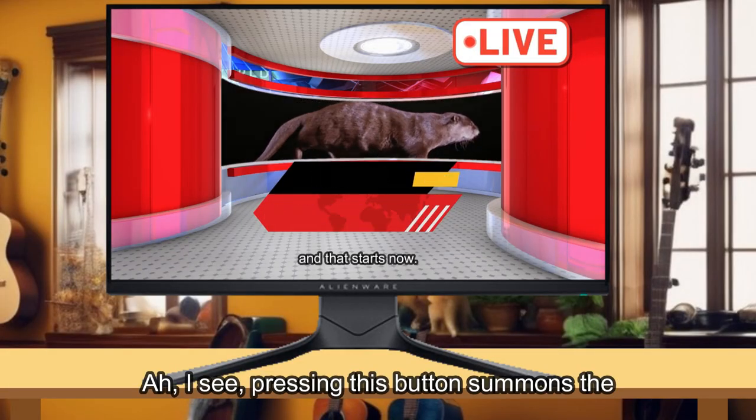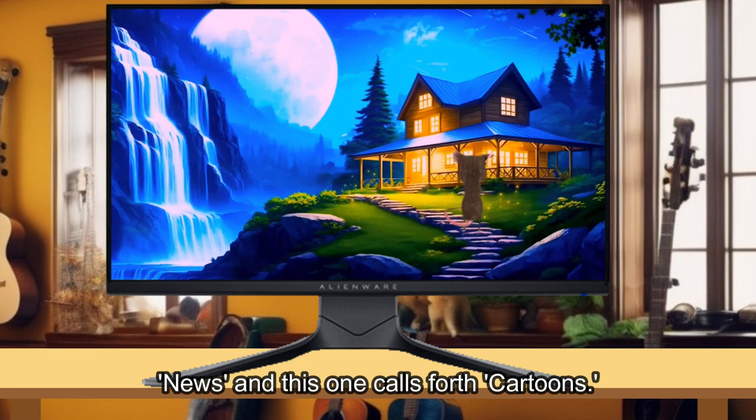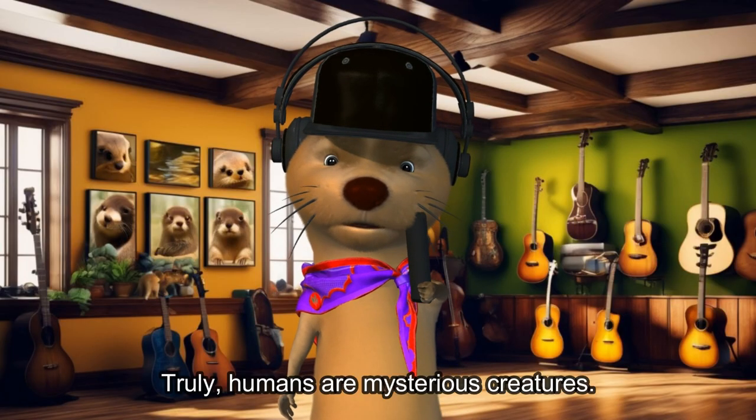Ah, I see. Pressing this button summons the news, and this one calls forth cartoons. Surely humans are mysterious creatures.